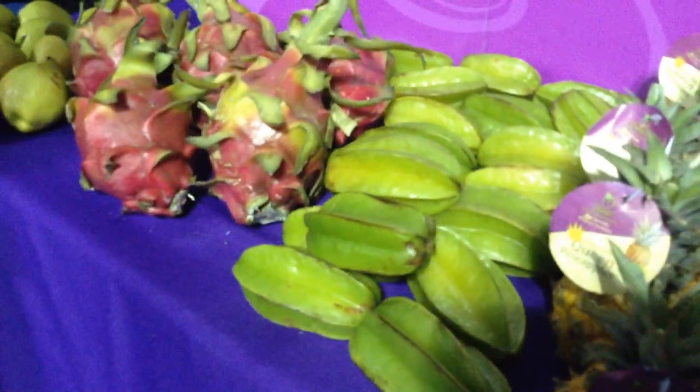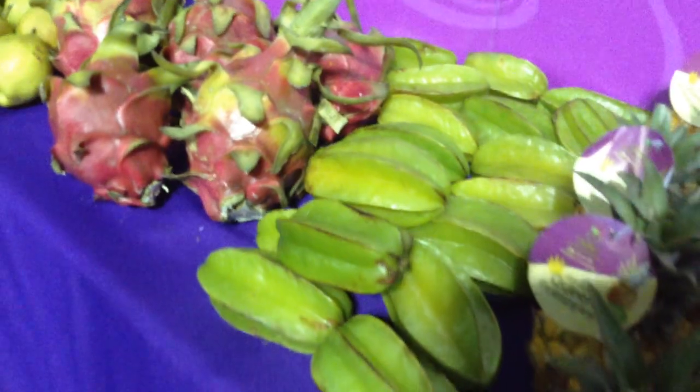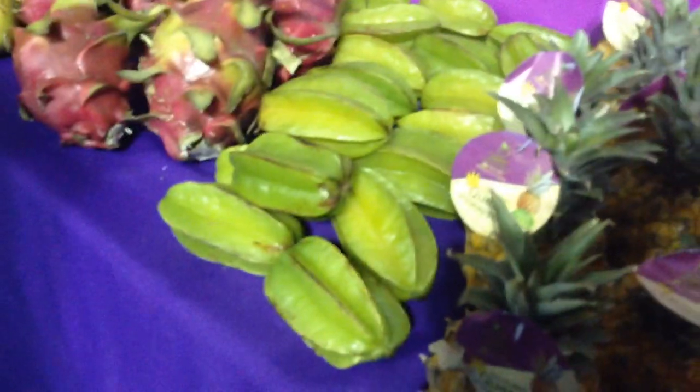Star fruit. These are from Florida. It has kind of a crunchy texture to it. You just literally wash it, slice it, and go. Really cute in a fruit salad.